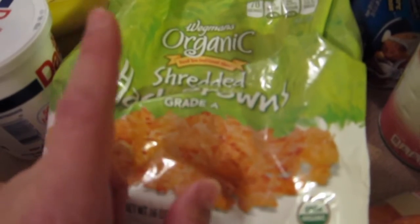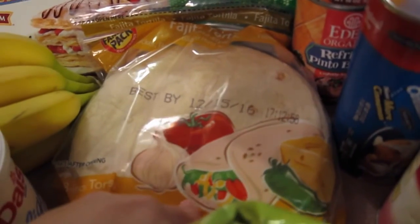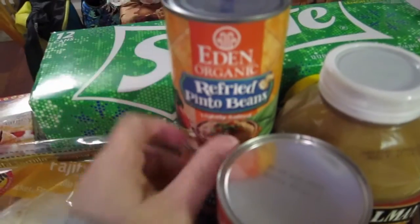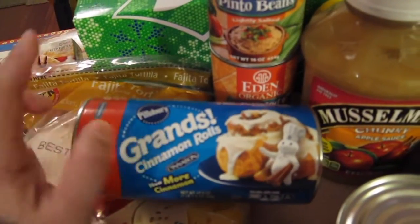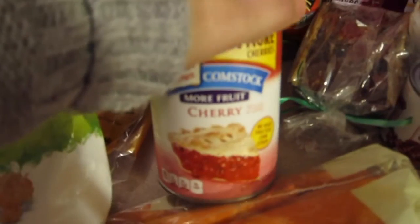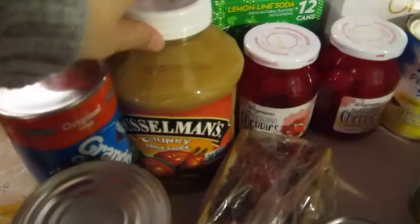We got bananas, two sour creams, cheese to have on hand, and apples. We have some hash browns — that's for a ground beef hash brown hamburger casserole dinner. There are some flour tortillas; we like to have those sometimes instead of bread. We got Sprite, two cans of beans for enchiladas, and one can of cinnamon rolls — for breakfast on Thanksgiving and Christmas we always have cinnamon rolls.